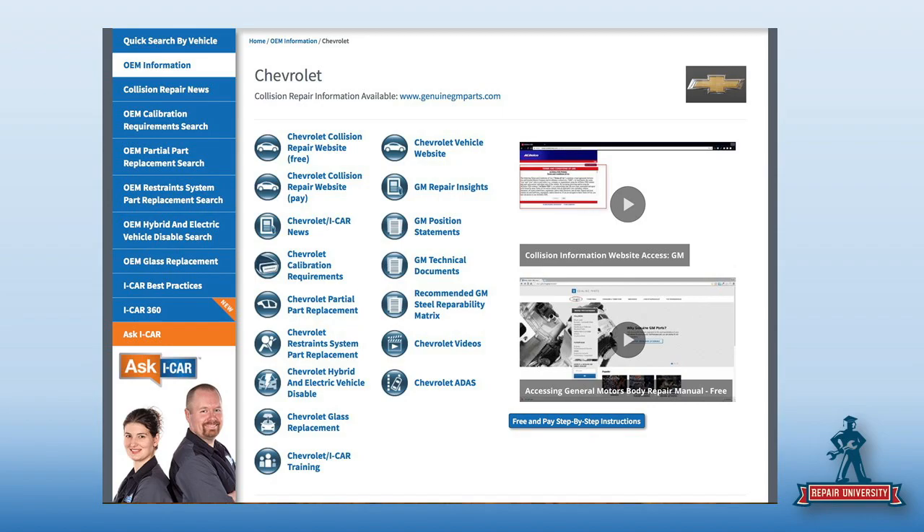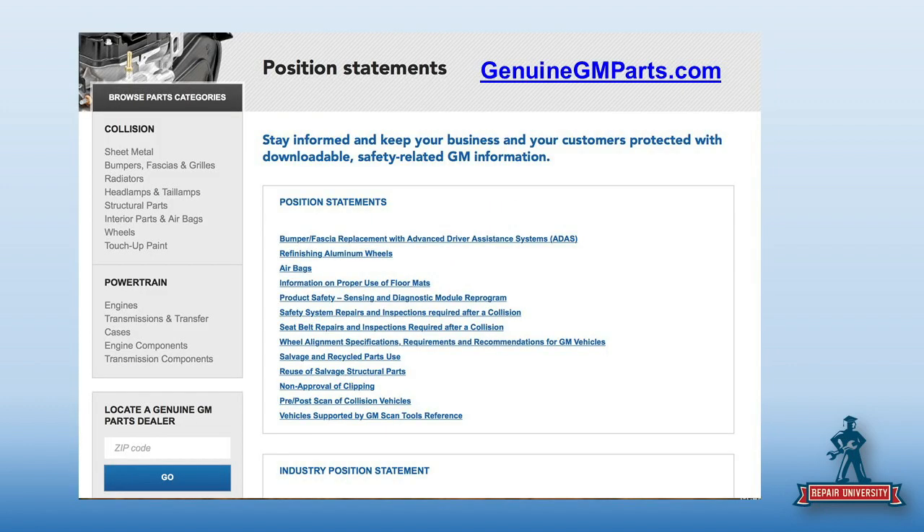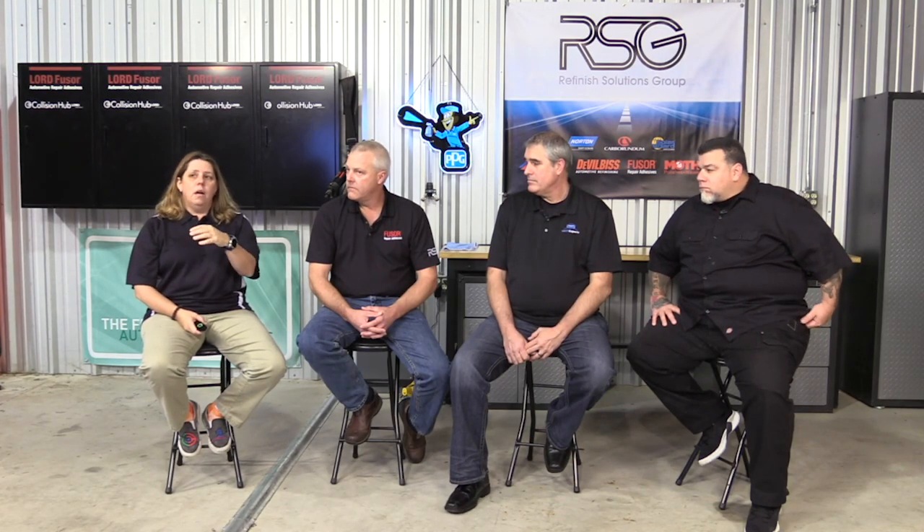Everybody wants to know about position statements. There is a link there for GM position statements — for every OE, iCar has put those in one spot so you can find them quickly. If I click OEM position statements, it takes me to the genuine GM parts website. That's different from a couple of other OEs we've looked at. GM wants the statements to always be accurate, so it's basically a link to their site — as up-to-date as you're going to get.